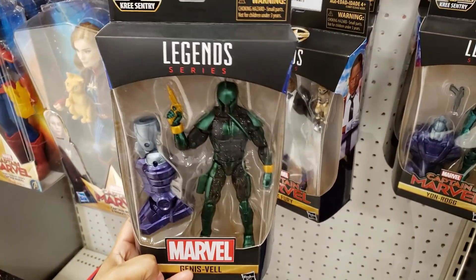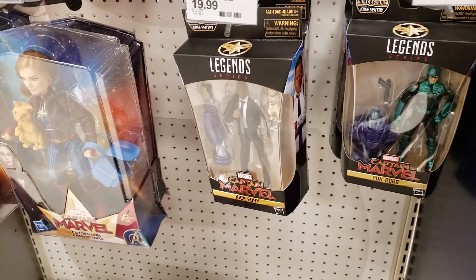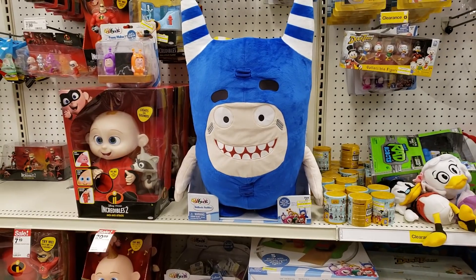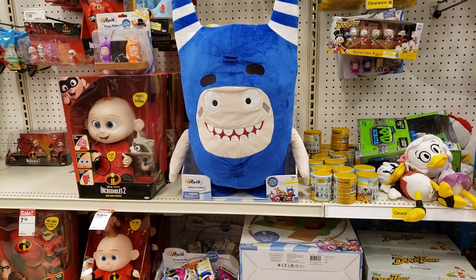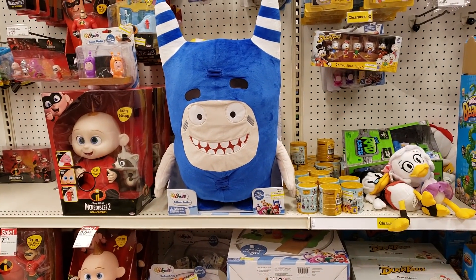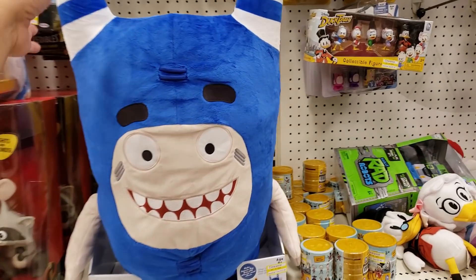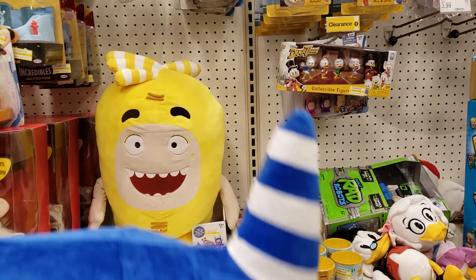I'm going to pull this one out. I wonder if they have a good selection in their Star Wars section — I'm going to check that out. I don't know what these are, but they're on clearance for $20. They kind of look like a weird cute little monster to me — I kind of dig them.